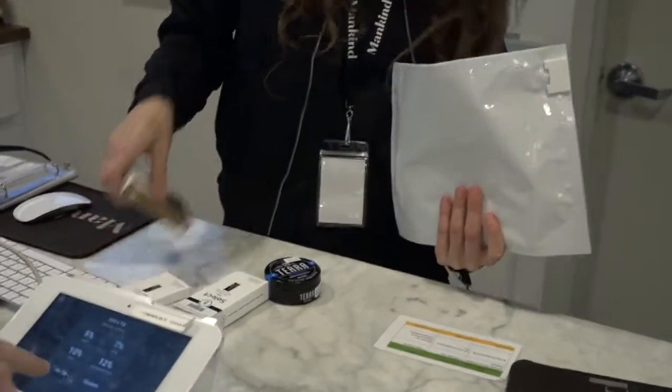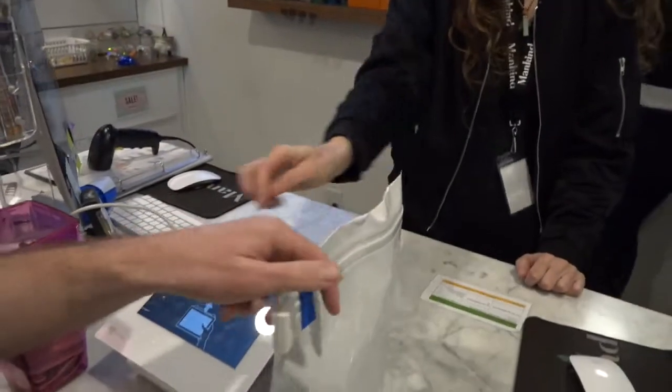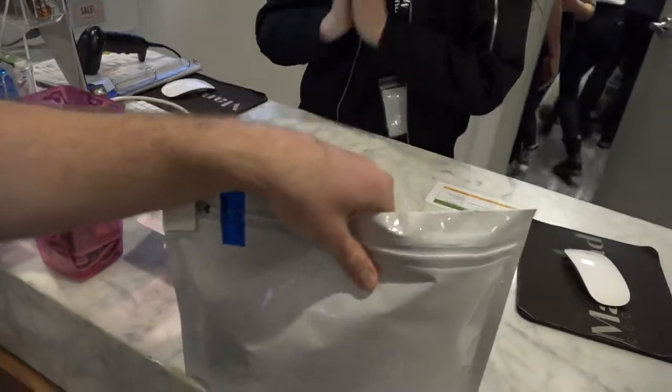Give them a tip. So I had the best service ever, so I'm going to go 12%. Alright, you're all good. Thank you guys. Thank you, have a good rest of your day.